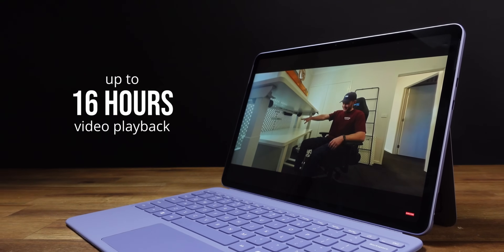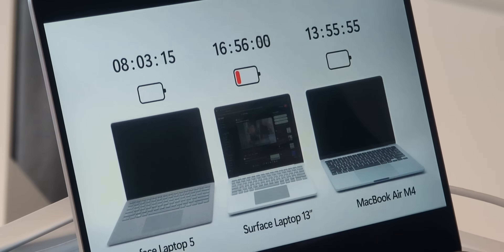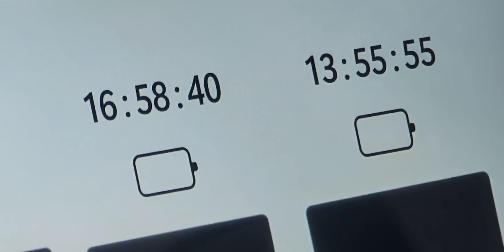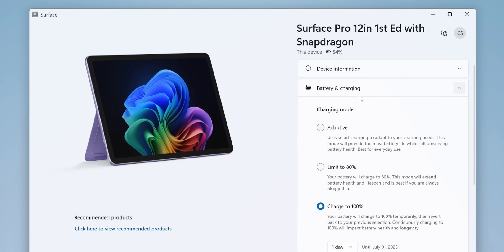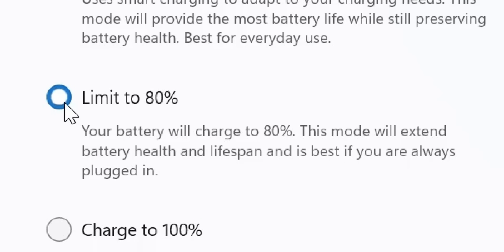It is phenomenally good at doing basic tasks with less power. The 38 watt-hour battery inside gets up to 16 hours of video playback, and in Microsoft's tests their ARM-based Surface laptop beats out Apple's ARM-based M4 MacBook. It's great to see that in the Surface app I can limit the battery charging to 80% to prolong the lifespan. So what's the catch?